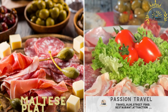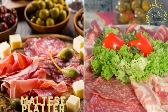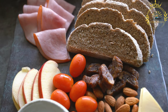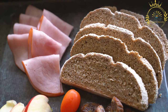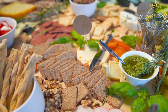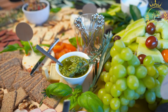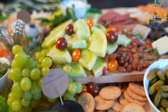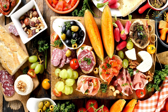Maltese platter — selection of local cheeses, olives, and cured meats. A Maltese platter, also known as a Maltese antipasto platter, is a delightful assortment of traditional Maltese appetizers and snacks. It typically features a variety of local ingredients and flavors, providing a taste of the diverse culinary heritage of Malta. A typical Maltese platter may include bejniet — small round cheeses made from sheep's milk, often served in their dried form.